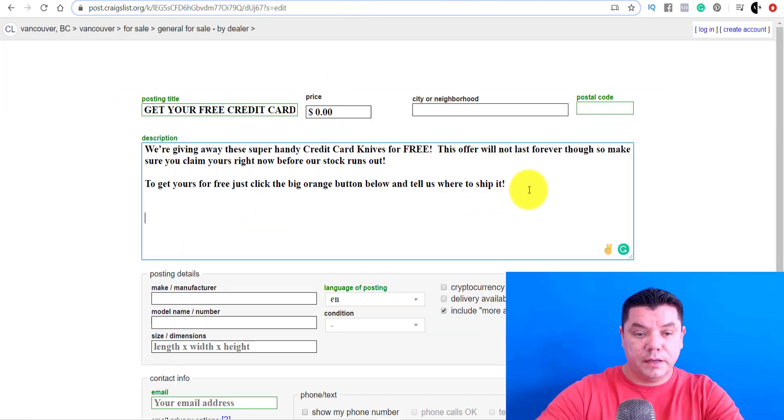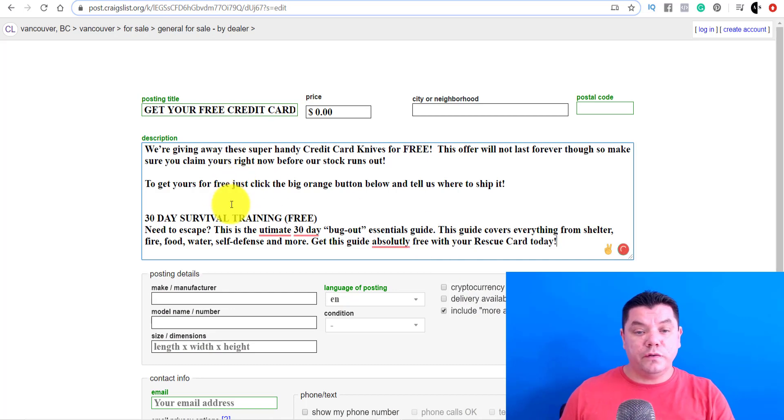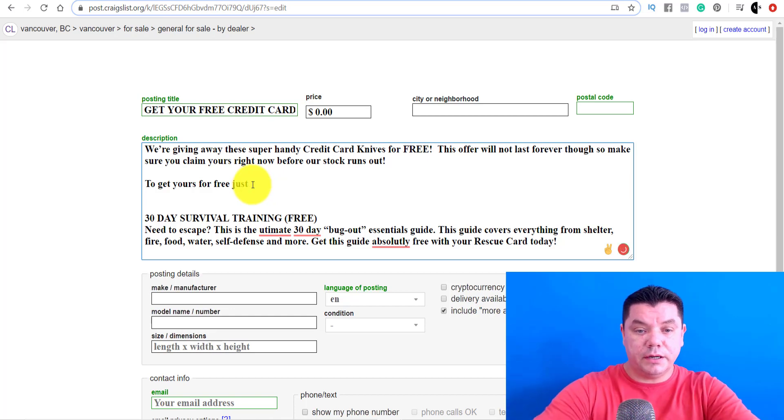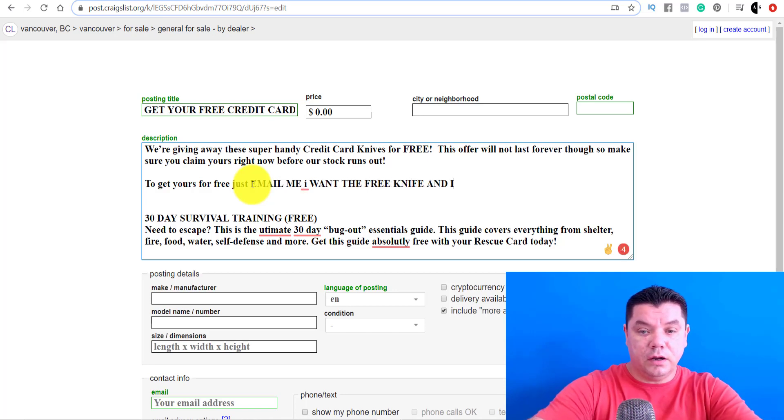Go over here, and in the body of the listing you're going to type something like: 'To get your free knife, just email me — I want the free knife — and I'll email you the details.'